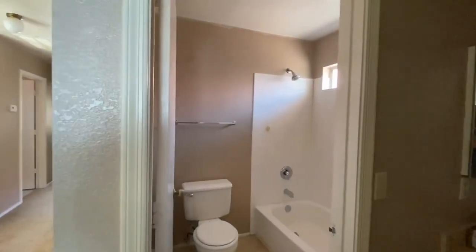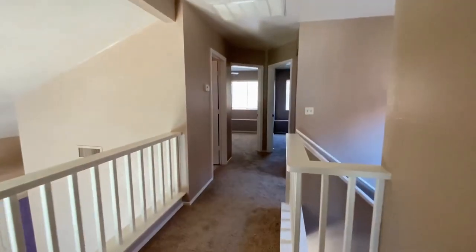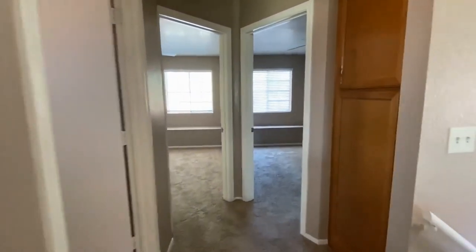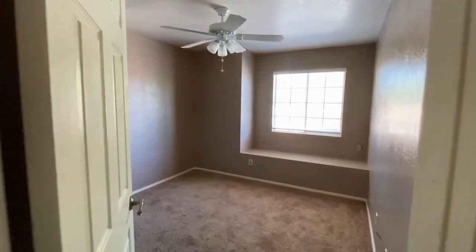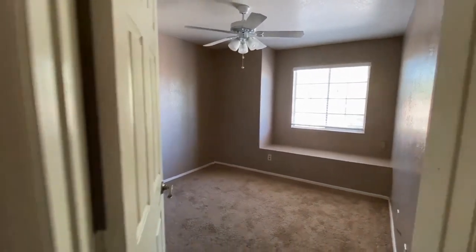We'll head on over to the secondary bedrooms. As you can see, there's a linen cabinet right here. One cool thing to notice is that both rooms are near each other and they both have a window seat.